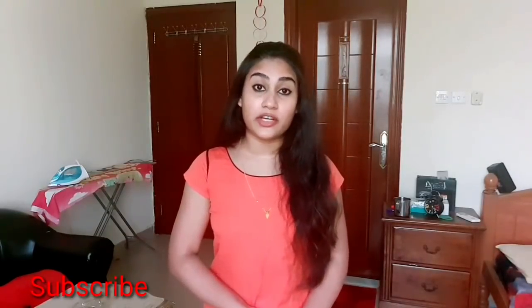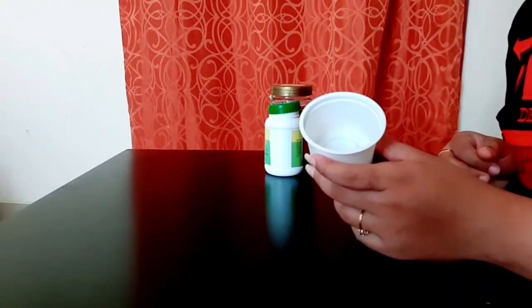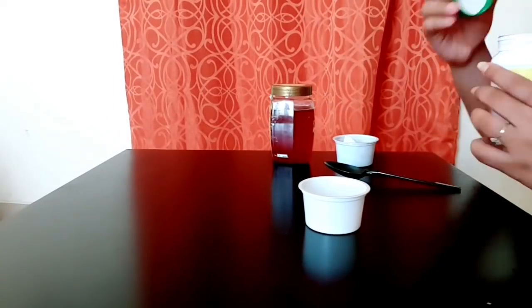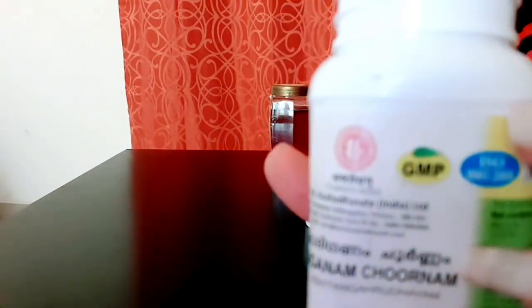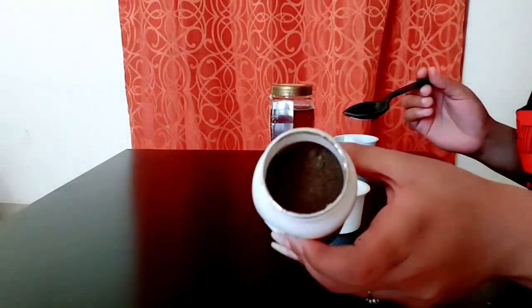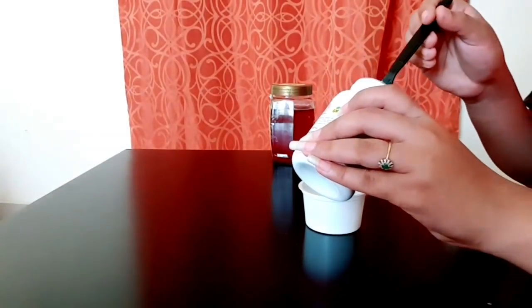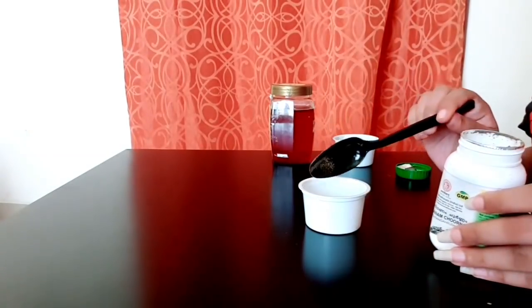Okay, let's go to the video. I am going to show you the first remedy. This is our pack with 10 tablespoons for pigmentation and dark spots.